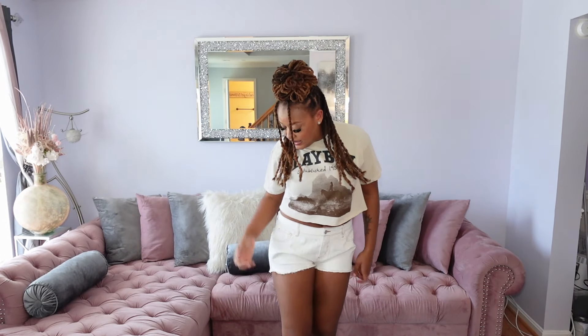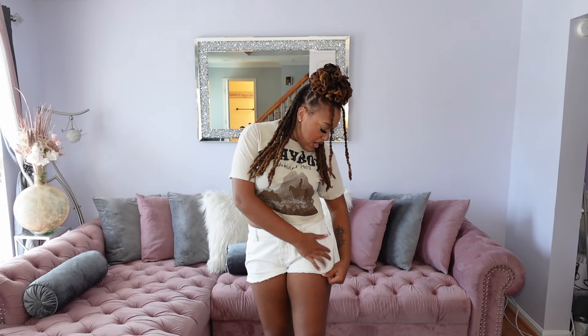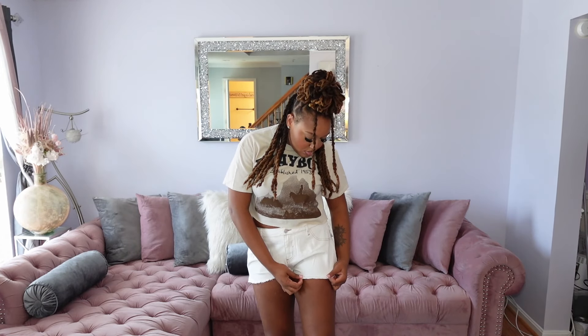Next I just have this little cute Playboy, like, Wild Wild West style crop top. This is chill when you don't want to be giving too much but you still just want to be cute. And I got these little two-tone shorts — tan, white, but they got a brown stitch. These are cool. I never had shorts like this. These are cute.